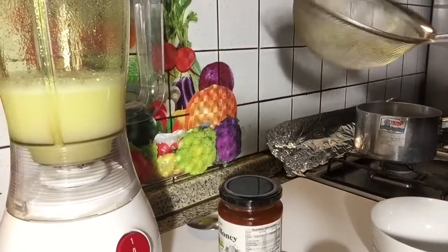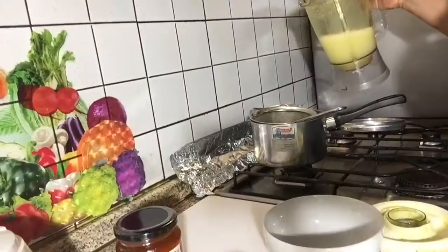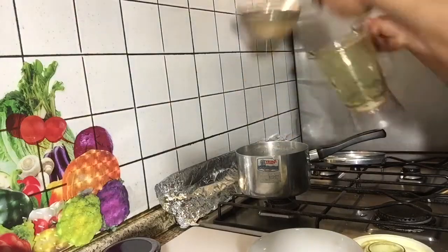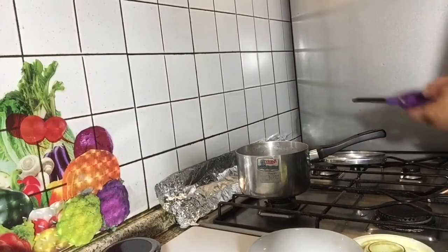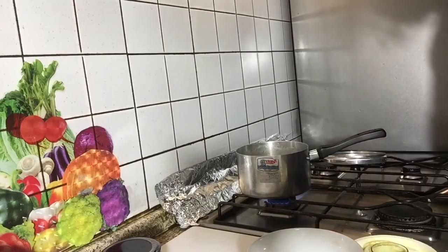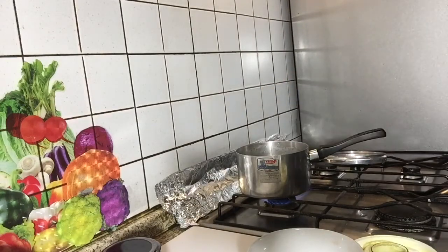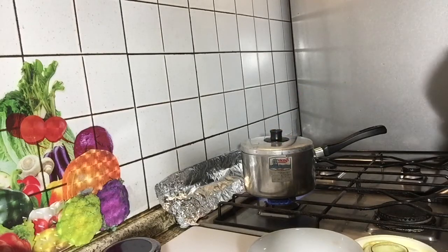Now I'm gonna be straining my ginger tea into a pot, then I'll bring it to a boil. Inside the tea I'll add my green tea to boil with it. This will take about three to four minutes to get boiled and heated.